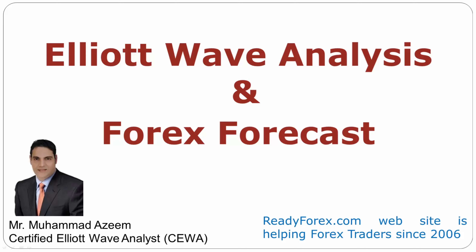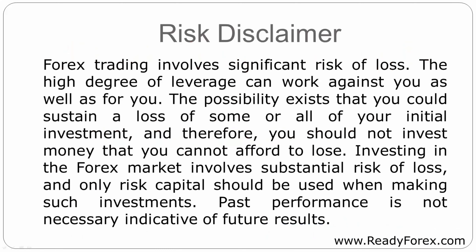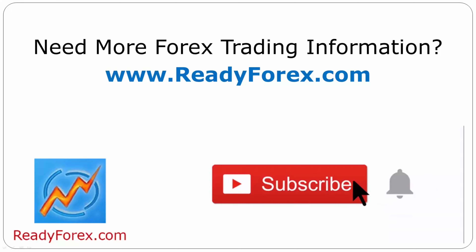Welcome to Elliott Wave Analysis and Forex Forecast. My name is Muhammad Azeem and I am a Certified Elliott Wave Analyst. This video is brought to you by Readyforex.com. Risk Disclaimer: press the subscribe button and hit the bell icon to never miss upcoming videos.